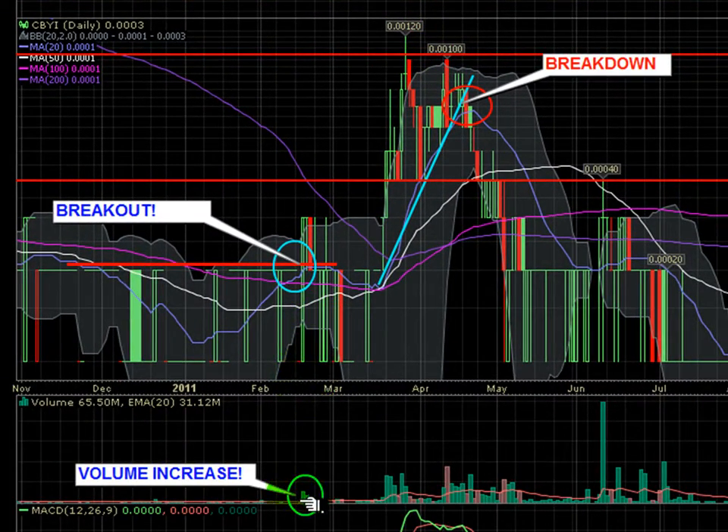As I mentioned in the last video, volume is key. We saw volume come in and give it a little push, and then when volume came back in a second time it really ran the stock up quite nicely — all the way from triple-zero-one to double-zero-one-two, over a thousand percent gain on the last run.